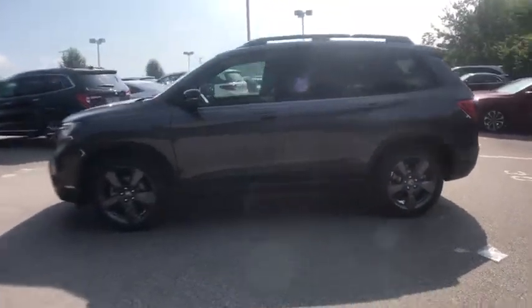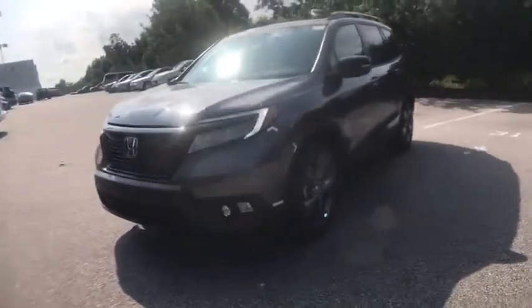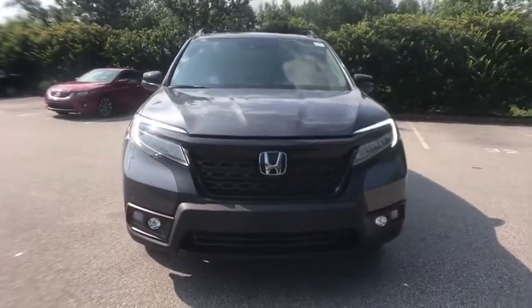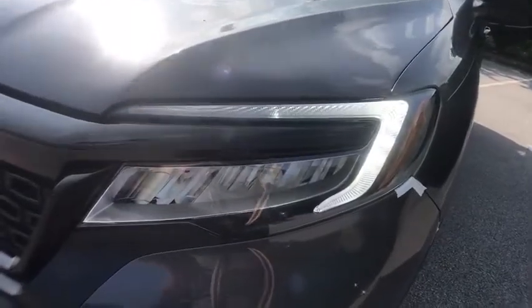This vehicle has less than 100 miles. Here are some of this vehicle's great options: traction control, power liftgate, power passenger seat, dual airbags, power steering, four-wheel disc brakes, compass, electronic stability control.